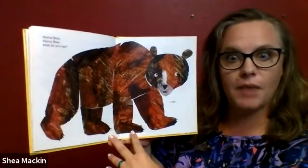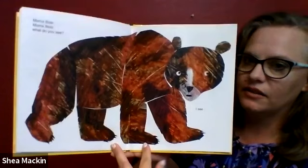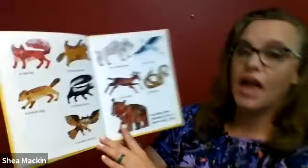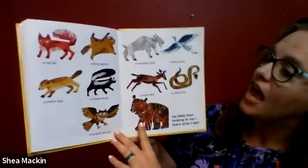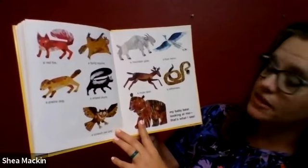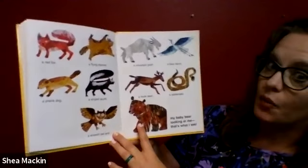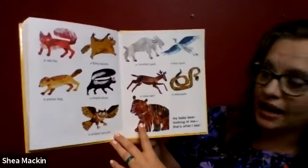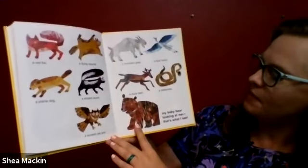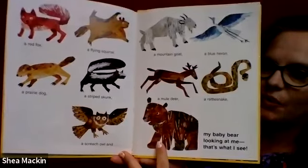Mama bear, mama bear, what do you see? I see a red fox, a flying squirrel, a prairie dog, a striped skunk, a mountain goat, a blue heron, a mule deer, a rattlesnake, a screech owl, and my baby bear looking at me. That's what I see.